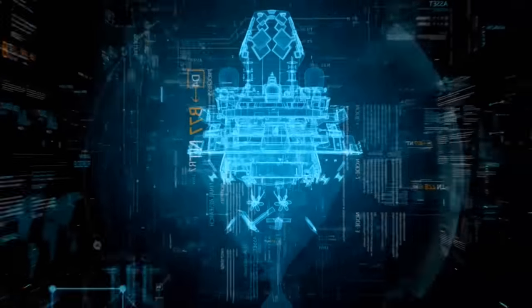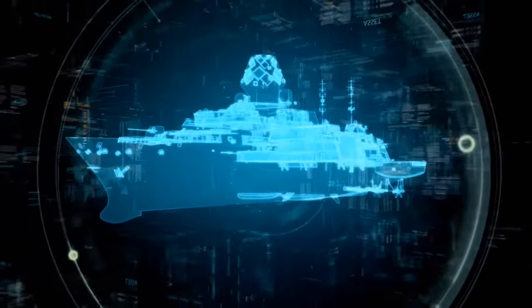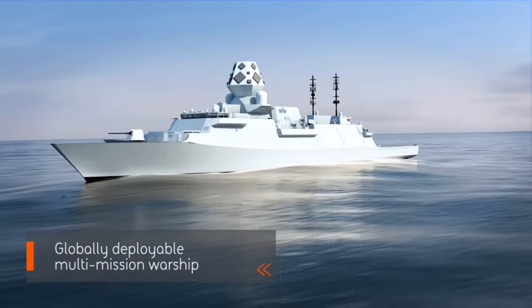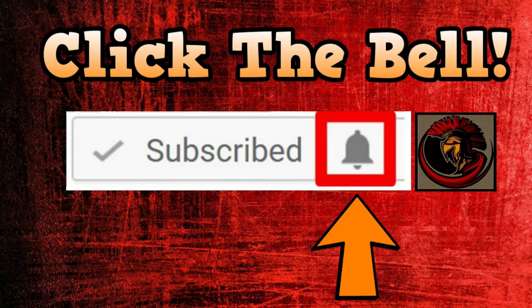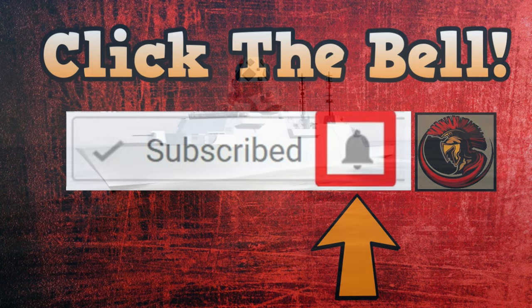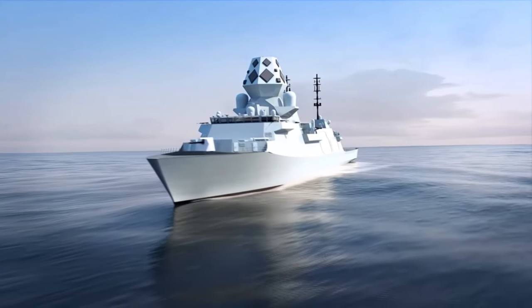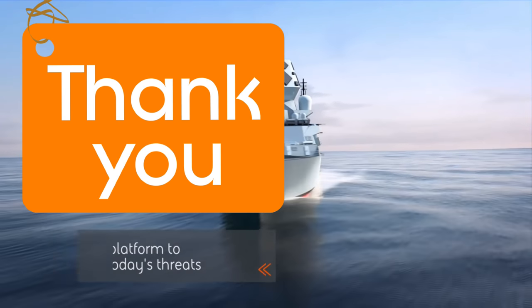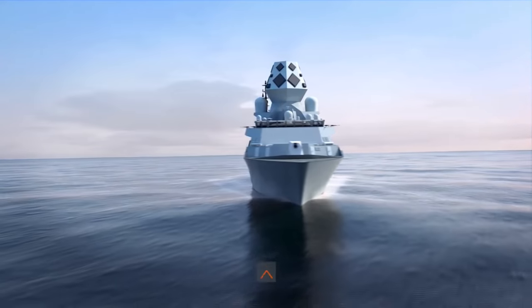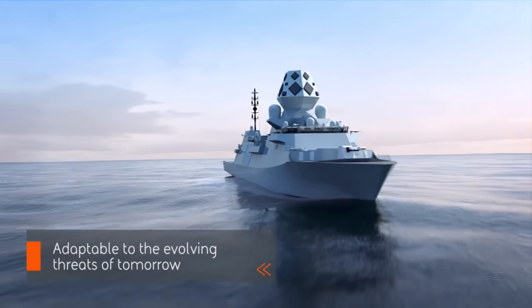I'd love to hear your opinion on the Type 26 and what you think of it. Please feel free to leave a comment in the comment section below. Thank you to everyone who has been supporting me recently on my channel, whether it be hitting the bell by the subscribe button, following me on Facebook, coming to chat with me on Discord, or contributing towards my Patreon or my crowdfund for my CVRT. I cannot express how much I appreciate each and every one of you, even if you're just coming by to watch. If there's anything in particular you want me to do a video review on, please leave it in the comments section below.